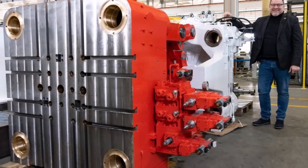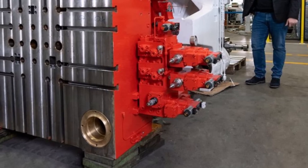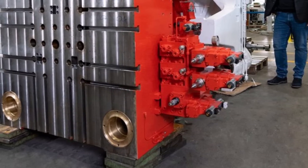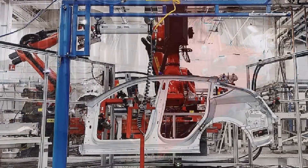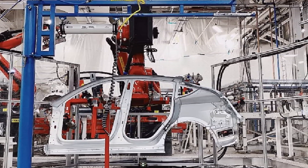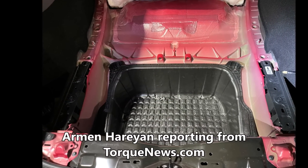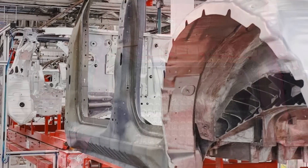As noted by Tesla CFO Zachary Kirkhorn during the 2023 Investor Day event, the next generation platform will enable a 50% reduction in costs. This means the total cost of ownership of Tesla's next generation car will also be lower than the company's vehicles today — especially considering that the Model 3 is already cheaper to own than the Toyota Corolla, as per the company during its 2023 Investor Day event. So Tesla is very likely to acquire this Giga press.